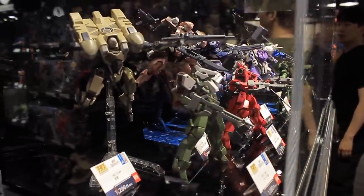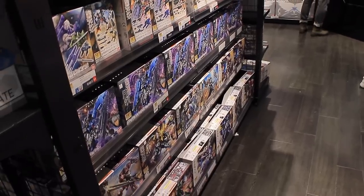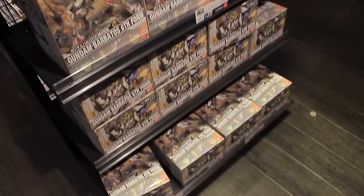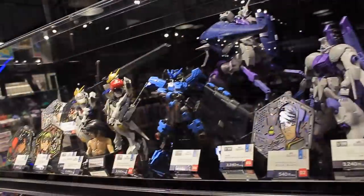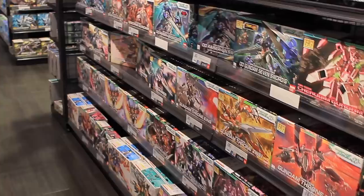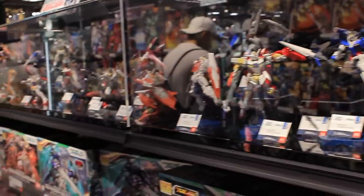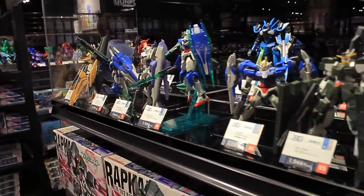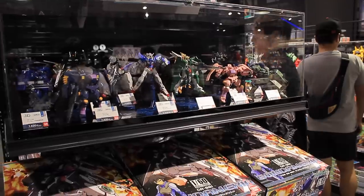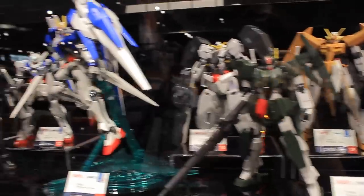Moving into the center of the store — this is all High Grades. Right here is the Iron-Blooded Orphans High Grades; I've done reviews on most of these so make sure to check those out. As well as the High Grades in this central section, we also have the 1/100 scale kits, which includes the standard version of the High Resolution kit as well as the Full Mechanics kits. Moving on to the Double-O section, first off we've got the High Grades — I didn't actually realize there were this many. Back when these kits were coming out I had absolutely no interest in High Grades, I only wanted Master Grades, and I'm still waiting on the rest of my Double-O Master Grades. At the end of this section we've also got the 1/60 scale no-grade Exia and all of those 1/100 no-grade Double-O kits.